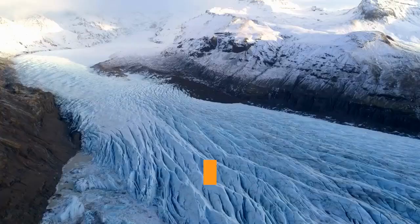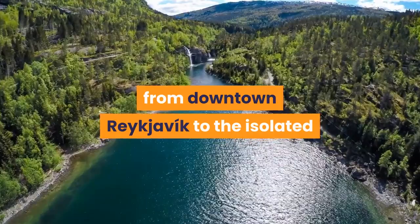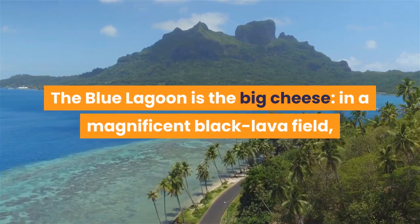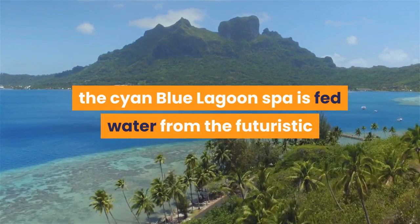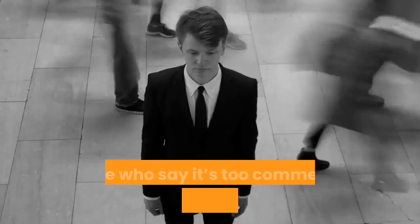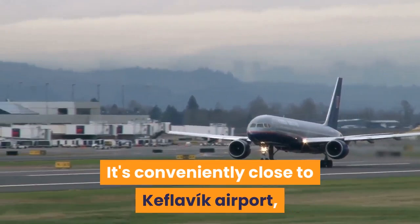Blue Lagoon. Iceland's unofficial pastime is splashing around in its surplus of geothermal water. You'll find hot pots everywhere, from downtown Reykjavik to the isolated peninsular tips of the Westfjords. Not only are they incredibly relaxing, they're the perfect antidote to a hangover and a great way to meet the locals — this is their social hub, the equivalent of the local pub or town square. The Blue Lagoon is the big cheese: in a magnificent black lava field, the cyan-blue lagoon spa is fed water from the futuristic Svartsengi geothermal plant, with its silver towers, roiling clouds of steam and people daubed in white silica mud — it's an otherworldly place. Those who say it's too commercial and too crowded aren't wrong, but you'll be missing something special if you don't go. Pre-booking is essential. It's conveniently close to Keflavik airport, making it the perfect send-off before flying home.